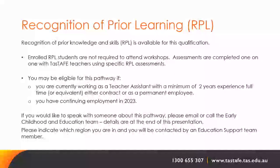Recognition of prior learning (RPL) is available for this qualification. Enrolled RPL students are not required to attend workshops; assessments are completed one-on-one with TASTAFE teachers using specific RPL assessments. You may be eligible if you are currently working as a teacher assistant with a minimum of two years full-time experience or equivalent, either via a contract or as a permanent employee, and have continuing employment in 2023. To discuss this pathway, email or call the early childhood and education team — details are at the end of this presentation.